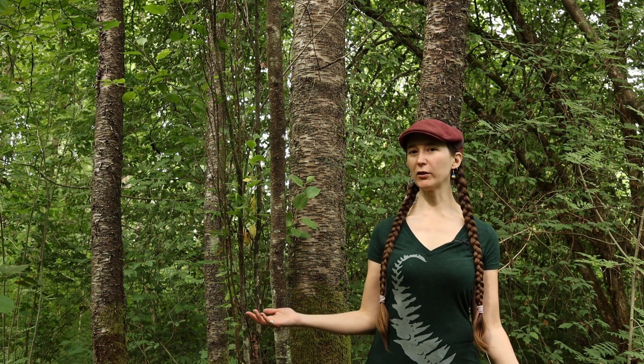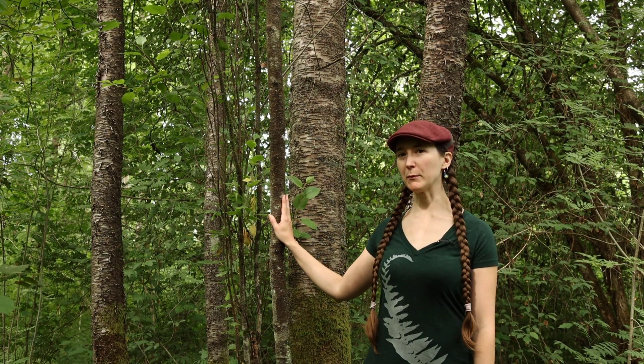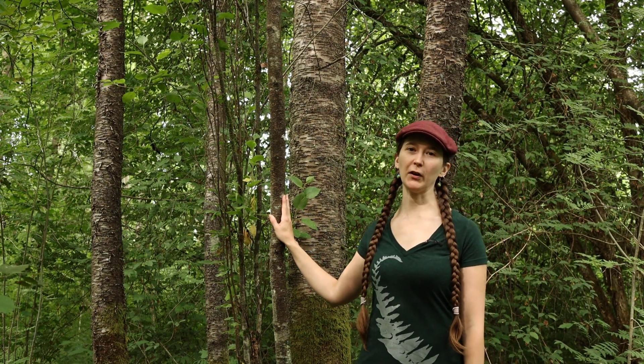Hi everyone, I'm Julia and welcome back to Interviews with Plants. Today we're going to be interviewing my good friend, the paper birch, Betula papyrifera.